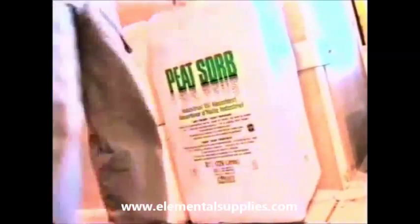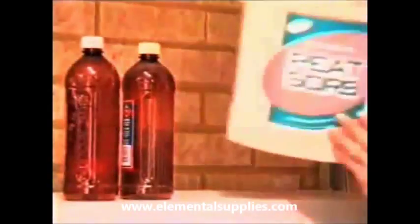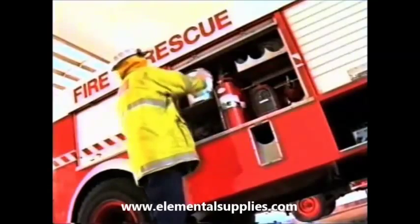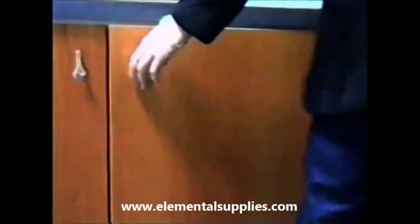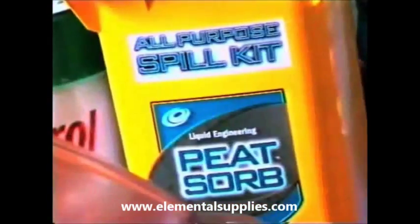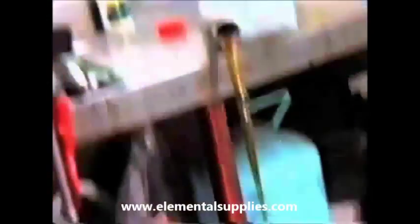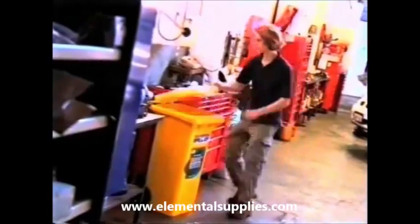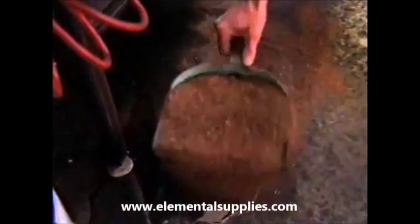PeatSorb is a product you need to have before you need to have it. You wouldn't wait for the smell of smoke before buying a fire extinguisher — nor should you wait for the spread of contaminating hydrocarbons across your site before you invest in PeatSorb, nature's natural oil absorbent. An adequate supply should always be on hand so you can manage spillage incidents promptly and minimise the associated health, safety and environmental hazards.